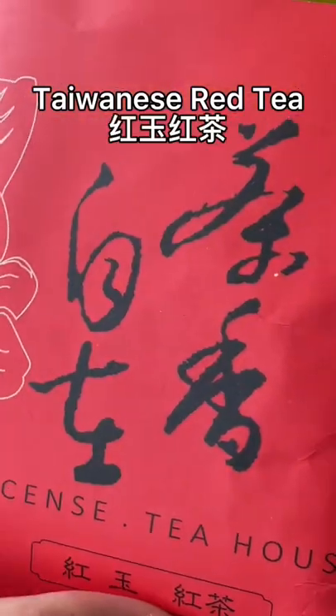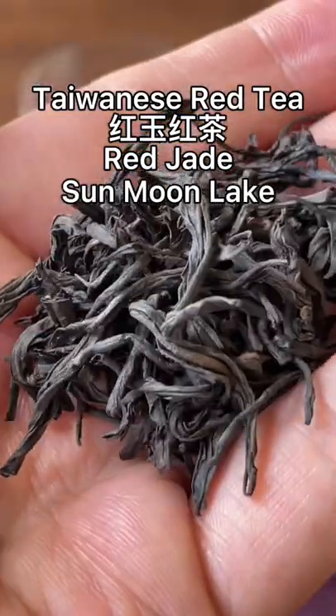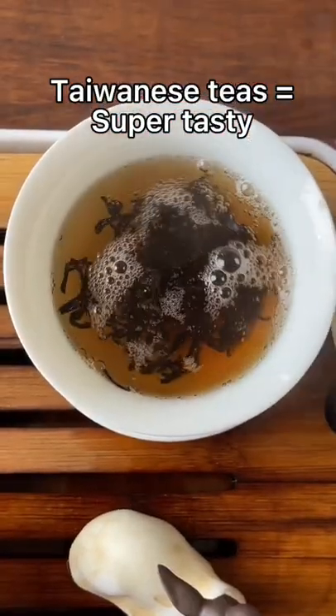Hello, tea friends. Today I'm drinking this Hong Yu Hong Cha Red Jade Red Tea from Taiwan's Sun Moon Lake area. Taiwan is famous for its oolongs, but there's also amazing red teas that come from that place.